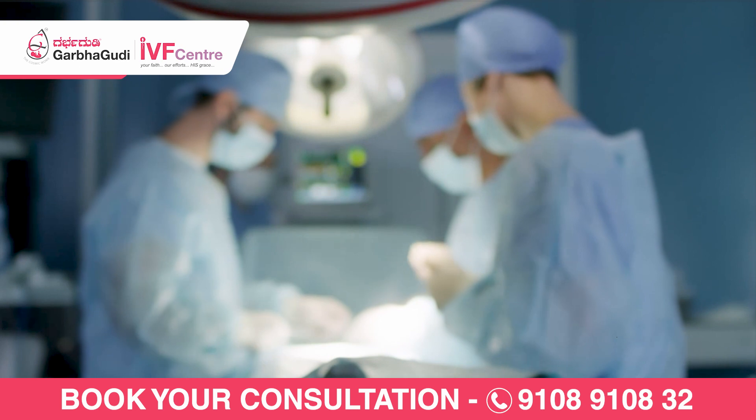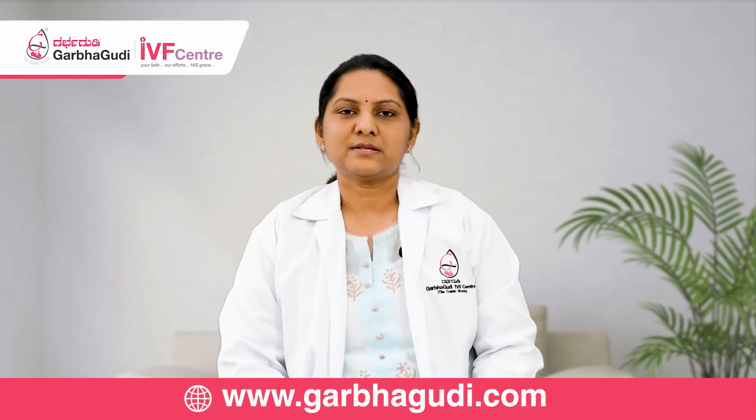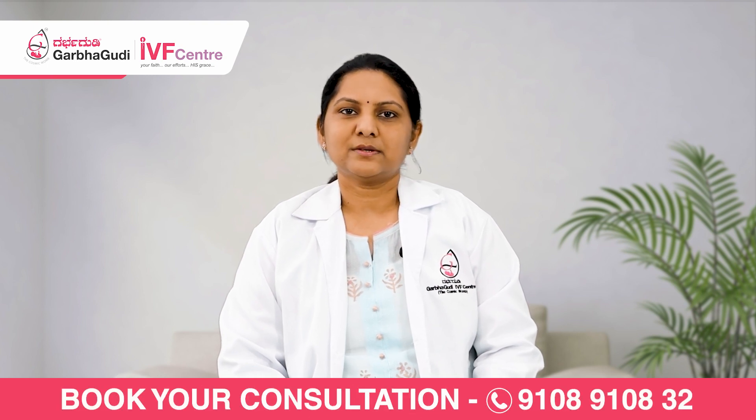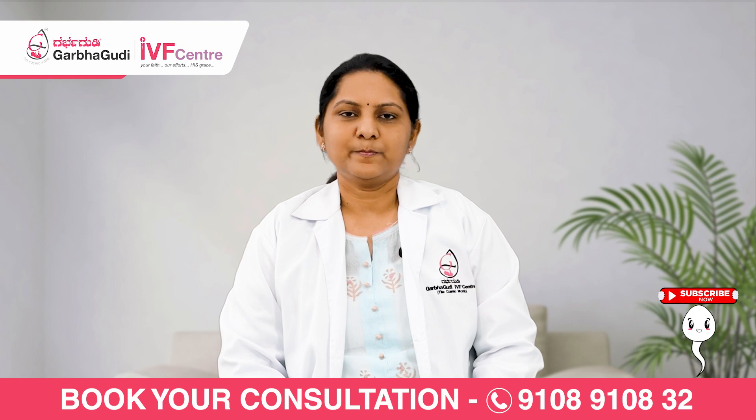The direct tubal patency test is through laparoscopy — a keyhole surgery where a camera is inserted through the umbilicus into the abdomen. We visualize the uterus and both tubes, then push dye from the uterine cavity to see whether fluid flows freely through the tubes or if there is any blockage. The advantage of direct testing through hysterolaparoscopy is that corrections can also be made at the same setting, making it more confirmatory.